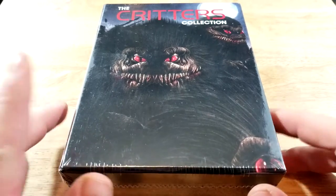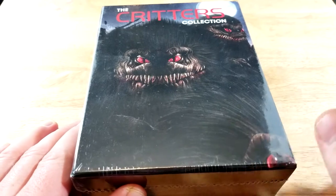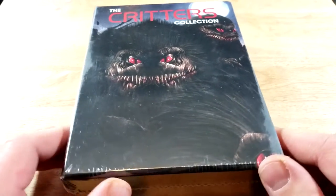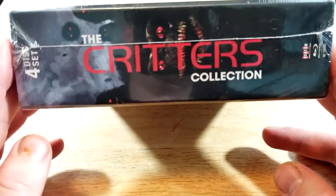So this one includes The Critters Collection on Blu-ray. I decided to go ahead and pick this up because I don't think I've ever seen any of them, at least not that I remember. And they got that new Critters coming out, so I wanted to at least check out the original, plus get this cool Scream Factory box set — definitely looks pretty cool.